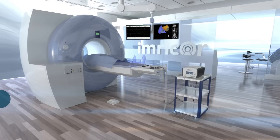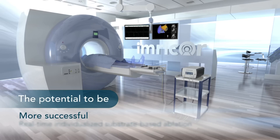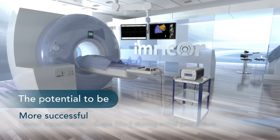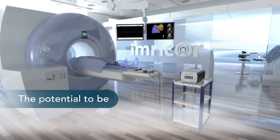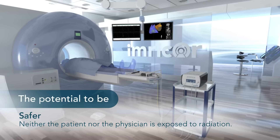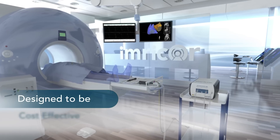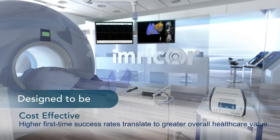ImreCore's MR-enabled products have the potential to make complex ablation procedures more successful by enabling real-time, individualized, substrate-based ablation strategies and more precise lesion targeting. In addition, ablation lines can be verified and gaps filled during the initial procedure. Our MR-enabled products also allow for safer procedures as neither the patient nor the physician is exposed to ionizing radiation. ImreCore's complete MR-guided ablation solution is designed to be cost-effective as higher first-time success rates translate to greater overall healthcare value.